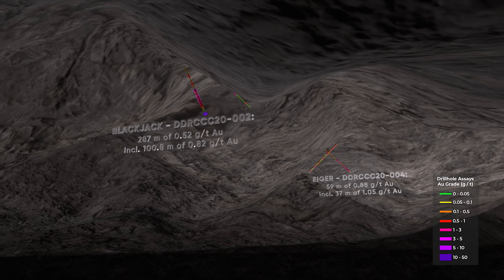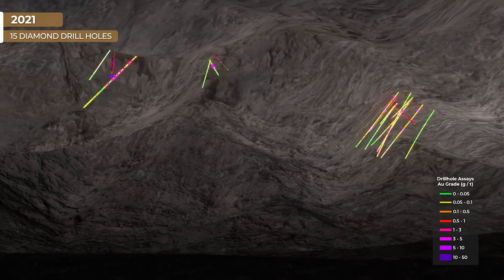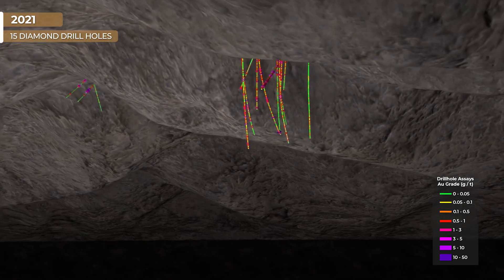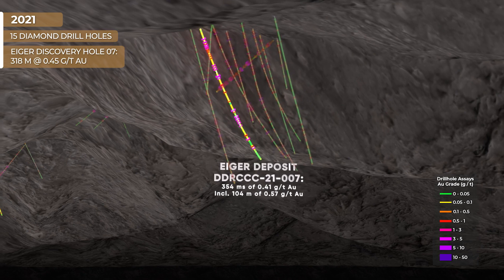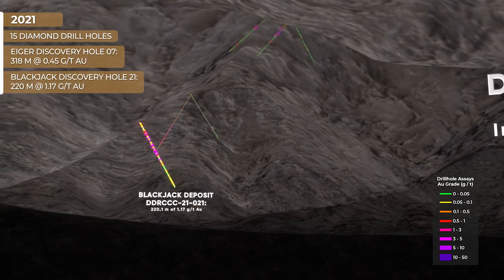The drill program for 2021 was 15 diamond drill holes. On August 19, 2021, Sitka announced the discovery hole in the Eiger deposit, and on December 13, 2021, Sitka announced the discovery hole in the Blackjack deposit.